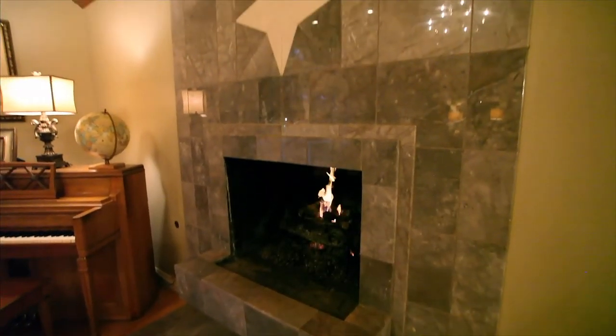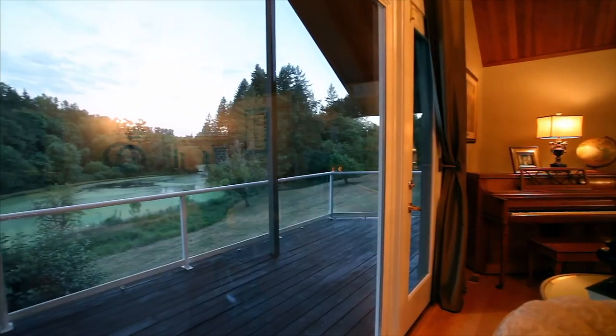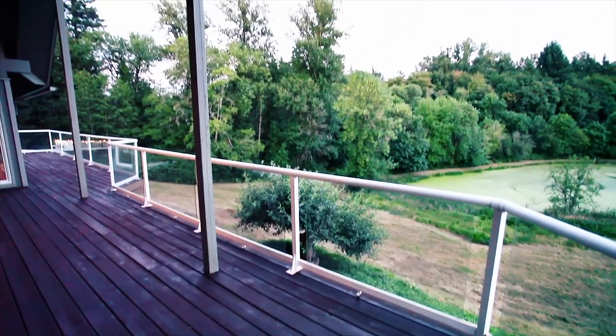The inviting family room is equipped with a cozy fireplace and built-in bookshelves. Head out to the wraparound deck overlooking the lake, truly ideal for relaxing.